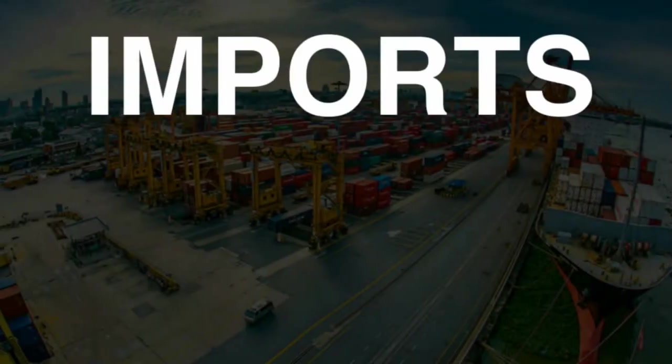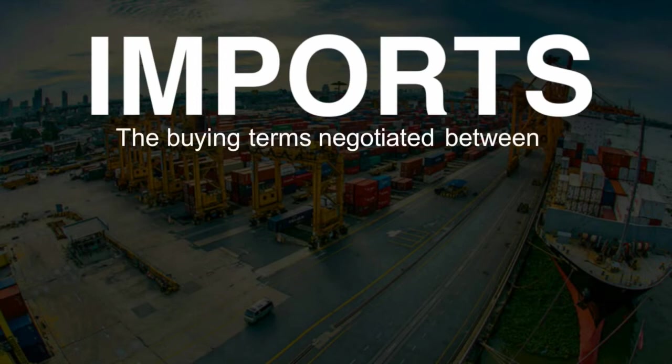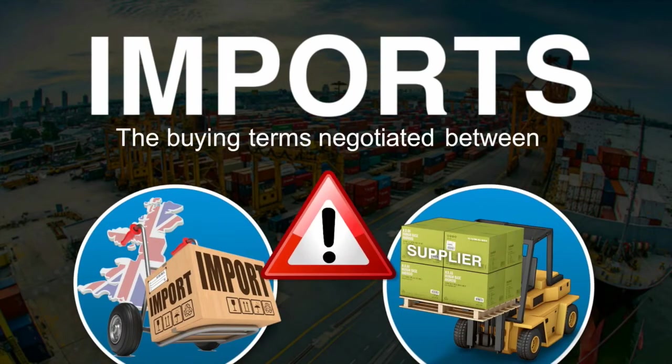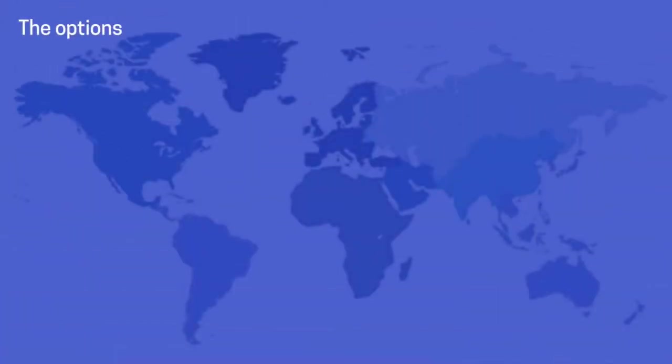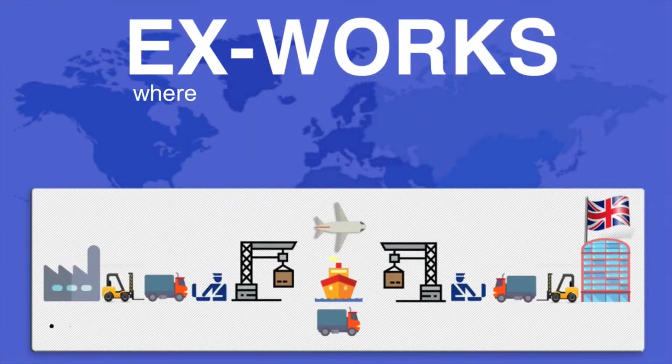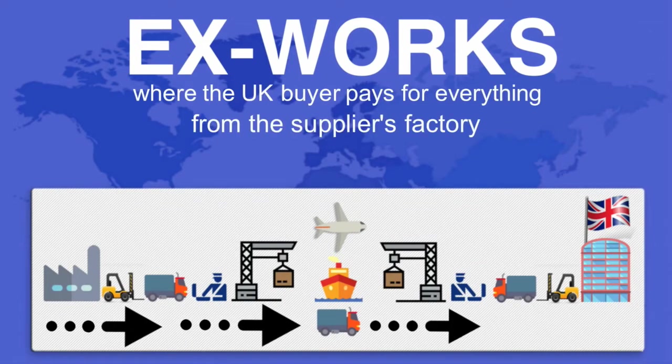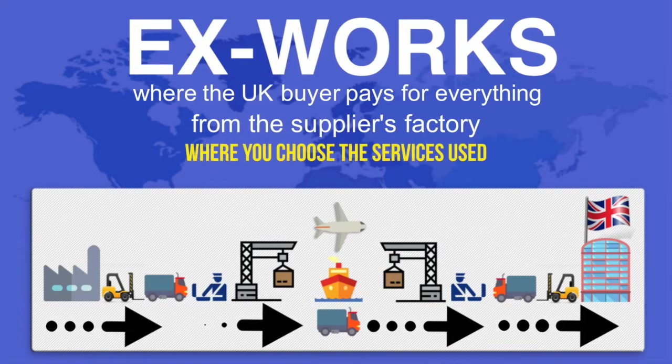Imports: the buying terms negotiated between the UK importer and the supplier are very important. The options: Ex-Works, where the UK buyer pays for everything from the supplier's factory. This gives you the most control over the shipment, where you choose the services used.